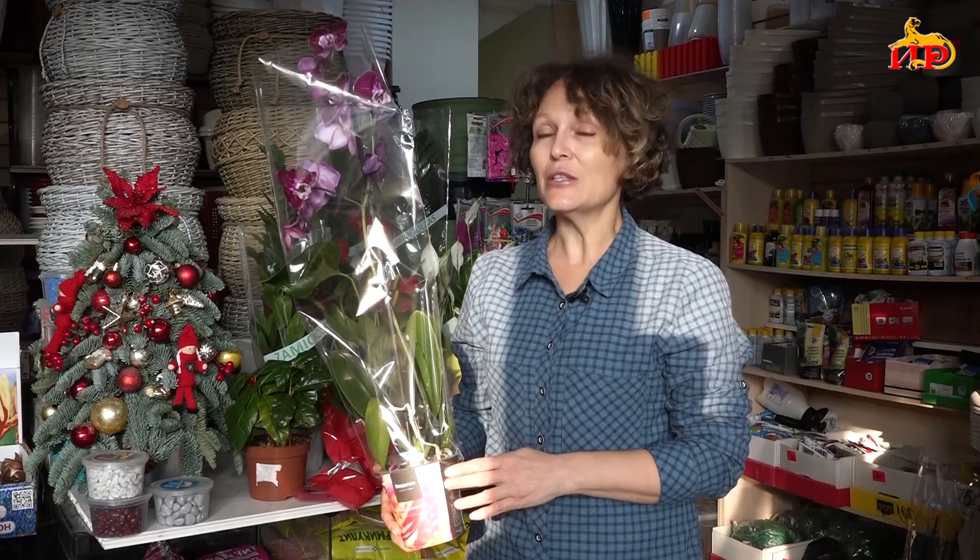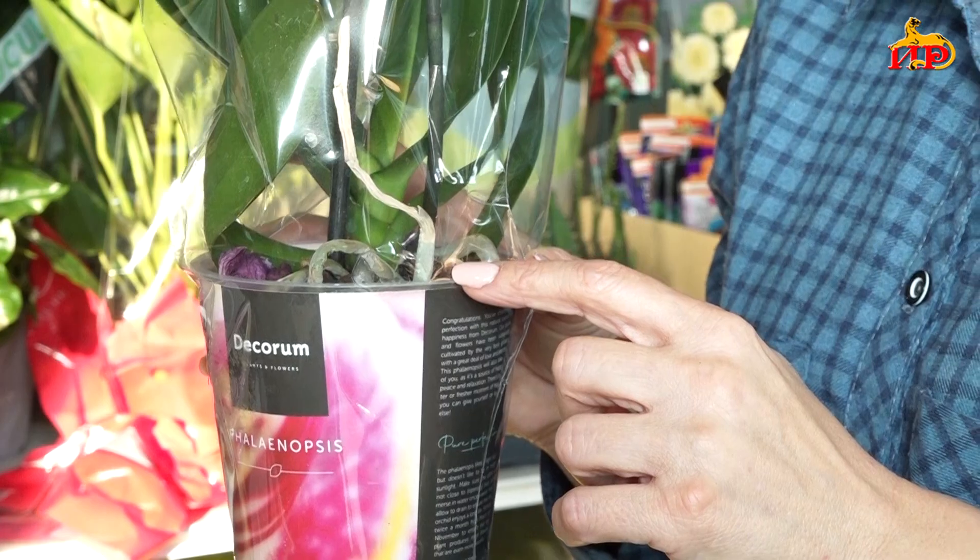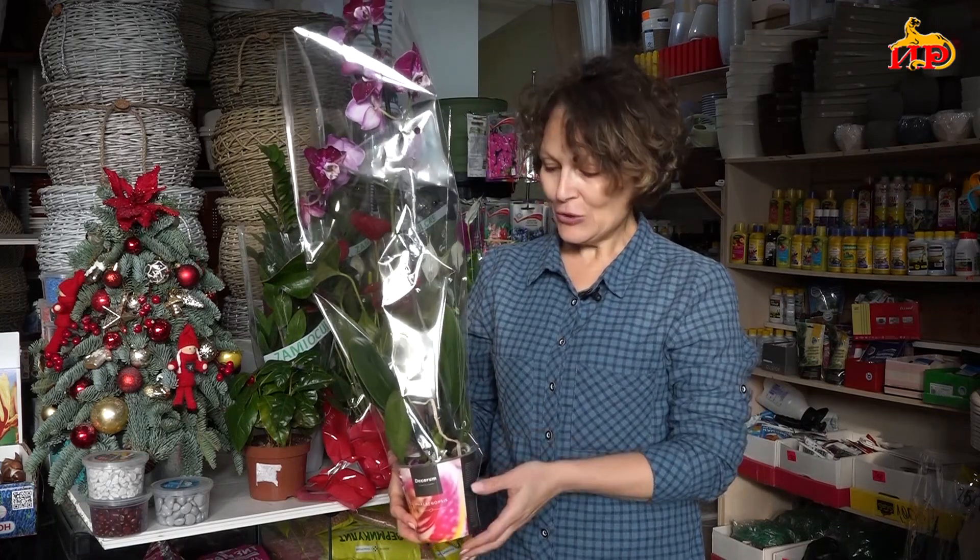Конечно, растут они в тропиках, и корешки не мёрзнут, плюс всегда большая влажность. Отсюда вытекает, что орхидея очень любит повышенную влажность воздуха и совершенно не любит, когда заливают её корни. Поэтому нужно крайне осторожно её поливать. Обратите внимание: если корешочки серебристые — значит, её пора полить. А если корешочки ярко-зелёные — поливать пока не нужно. Орхидею не сажают в почву — её сажают в кусочки коры и мха, как она привыкла расти в тропических условиях.